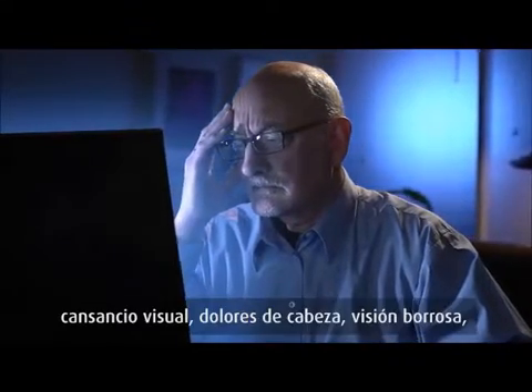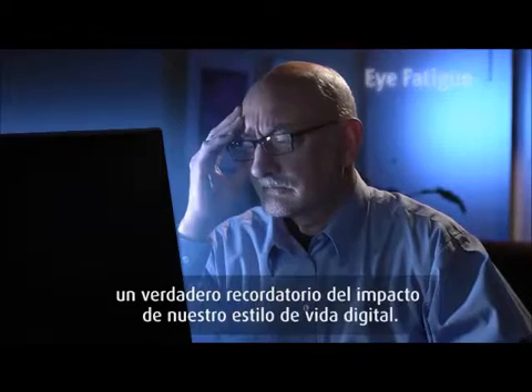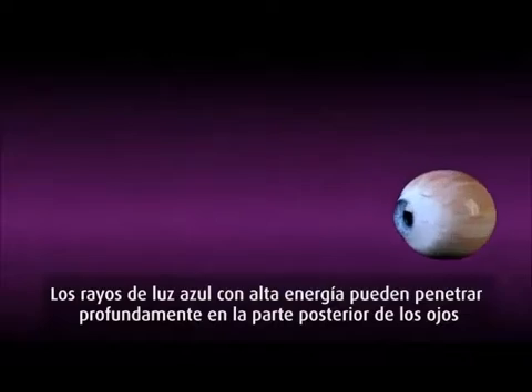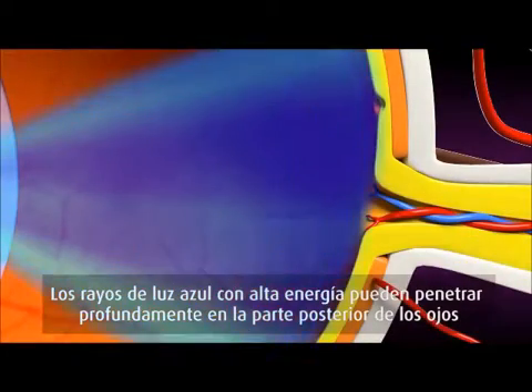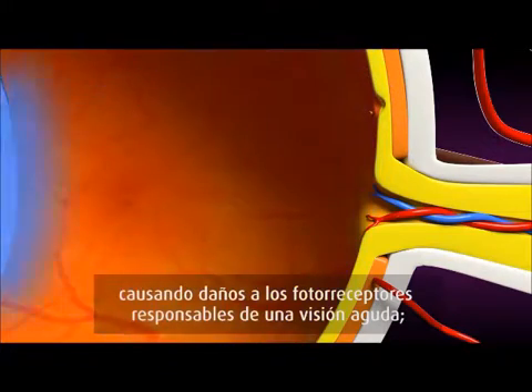Painful symptoms like eye strain, headaches, blurred vision, dry eyes, and eye fatigue are real reminders of the impact of our digital lifestyle. High-energy blue light rays can penetrate deep into the back of the eye, causing damage to the photoreceptors responsible for sharp vision.